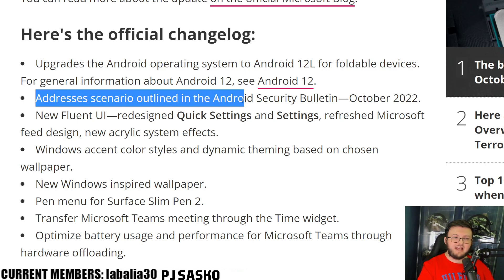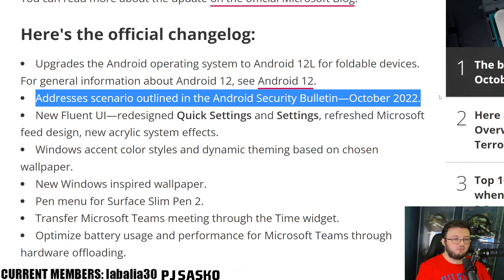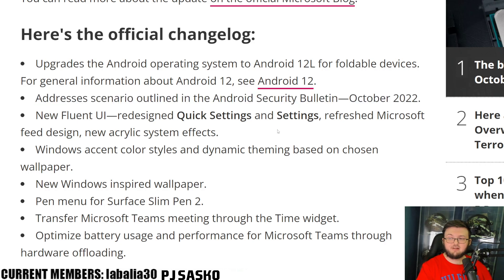What we're used to seeing as Android Surface Duo updates: addresses scenarios outlined in the security bulletin. New Fluent UI redesign, quick settings and settings refresh via Microsoft design, new system effects, Windows accent colors and dynamic theming based on chosen wallpapers.